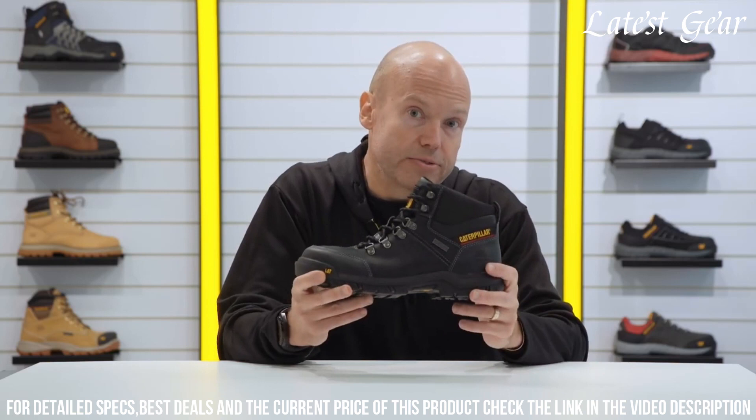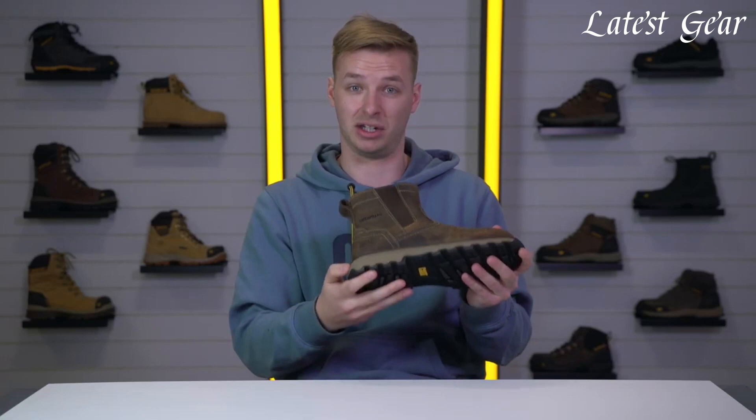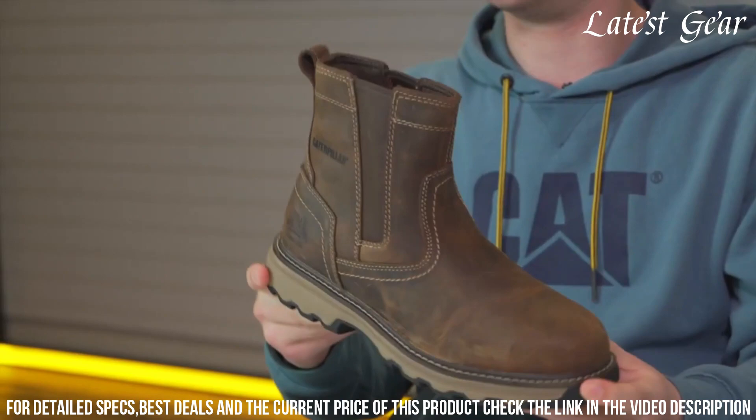Number 1: CAT Pelton S1P Safety Boot — the ultimate footwear for the modern worker. These boots feature a stylish and durable leather upper, providing both protection and comfort on the job. The steel toe cap safeguards against impacts, while the slip-resistant outsole ensures stability on any surface.